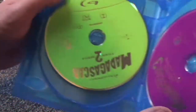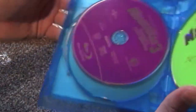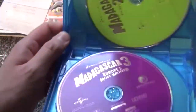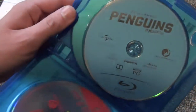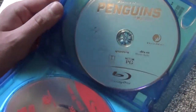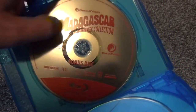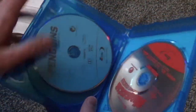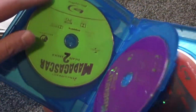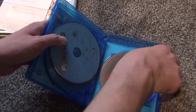We've got Madagascar, Madagascar 2, Madagascar 3 — the artwork on these isn't anything special, but at least there's a little bit of color variety, so that's better than nothing. We've got the Penguins of Madagascar right here, and then we've got the bonus disc which has everything else on it. It's a nice collection. These four movie discs I would think are the same ones you'd get if you bought them individually.